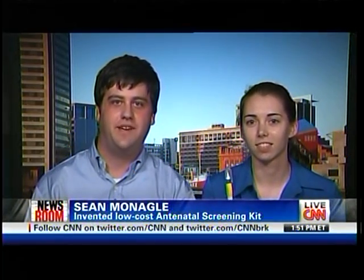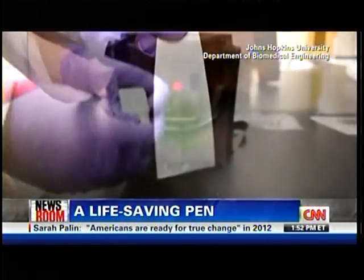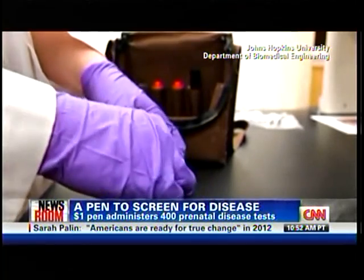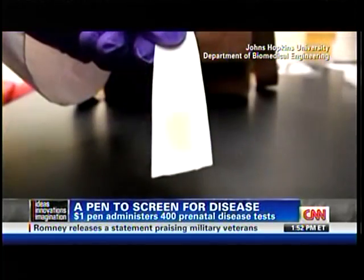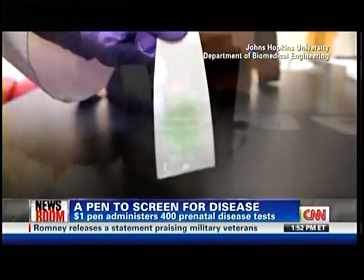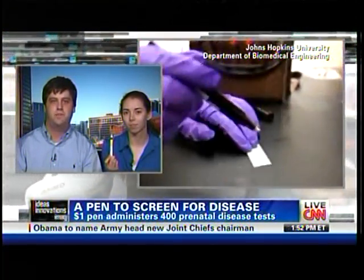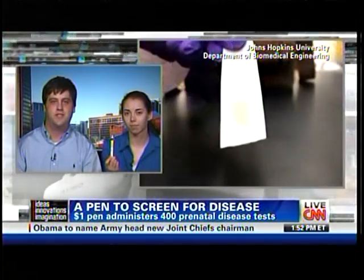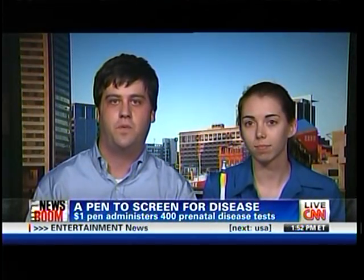The problem is that current methods to screen for these conditions in pregnant women are too expensive. What we developed is this pen. We can give this pen to community health workers in developing countries who travel village to village. It's a protein pen which can screen for a condition called preeclampsia. The community health worker uses the pen to make a mark on a piece of paper — the mark will be yellow. A pregnant woman can then urinate on it like a pregnancy test, and if the yellow mark turns blue, that indicates she has protein in her urine, which is a major symptom of preeclampsia, meaning she needs to seek help at a clinic or hospital. This pen costs about a dollar to make and can yield up to 400 tests, so we're looking at a cost well under one cent per test.